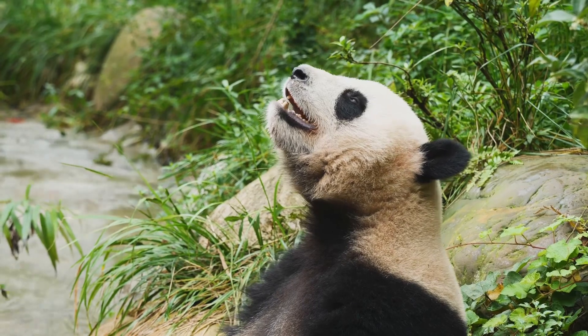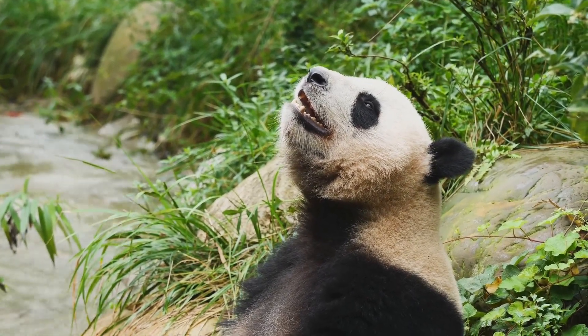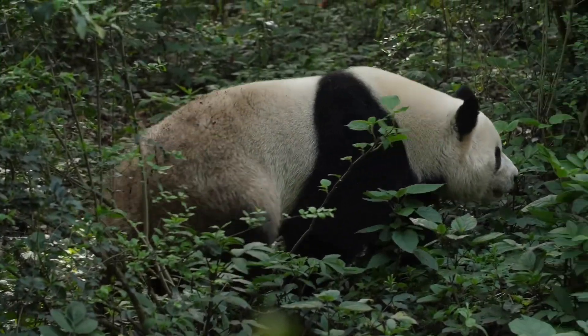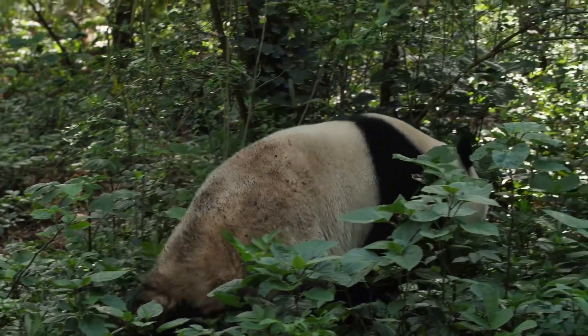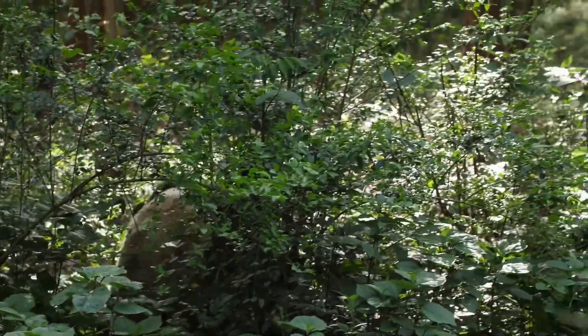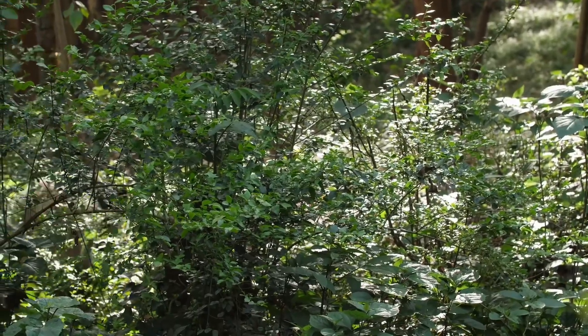Now let's get serious for a moment. Did you know that pandas are classified as a vulnerable species? There are only about 1,800 pandas left in the wild. Habitat loss is a big problem because bamboo forests are being cut down for farming and construction. But thanks to conservation efforts like creating panda reserves and breeding programs, their numbers are slowly increasing.